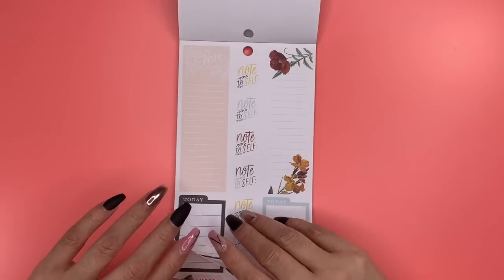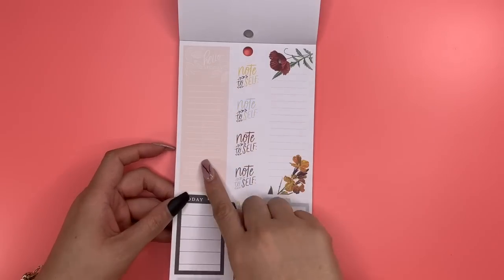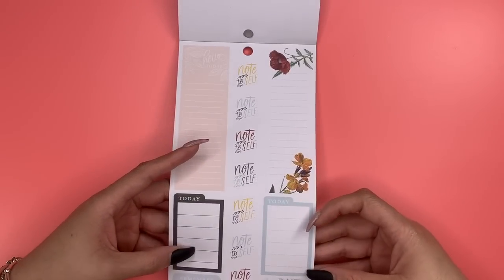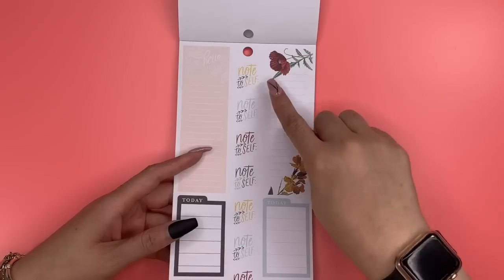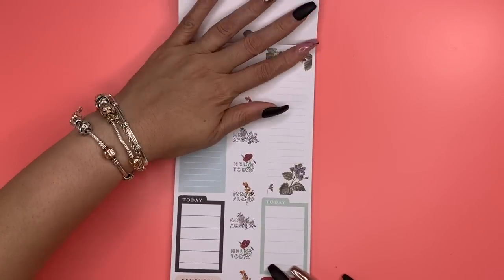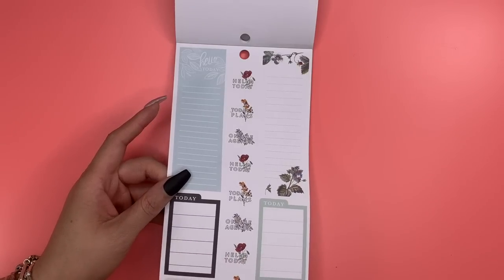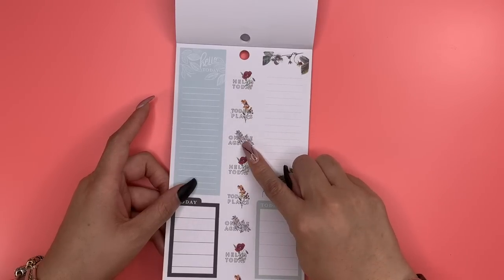Coming back to this page, you have two long sidebar stickers — 'Hello Today' and one with just beautiful florals for you to write whatever you need. The 'Today' full box stickers are lined so you can write your plans there. 'Remember,' 'Important,' and that marble 'Note to Self' can go in full box stickers. 'Hello Today' and 'Today's Plan' — each has a different flower represented.